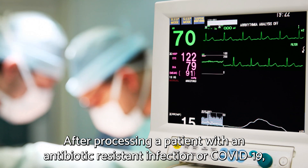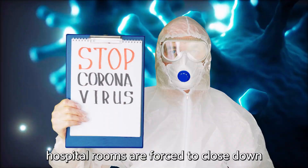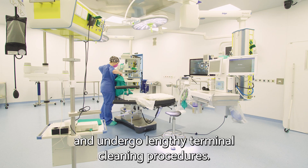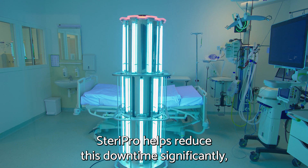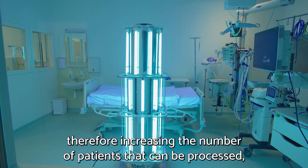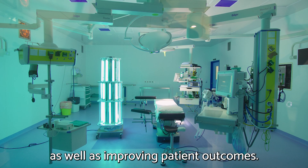After processing a patient with an antibiotic-resistant infection or COVID-19, hospital rooms are forced to close down and undergo lengthy terminal cleaning procedures. SteriPro helps reduce this downtime significantly, therefore increasing the number of patients that can be processed as well as improving patient outcomes.